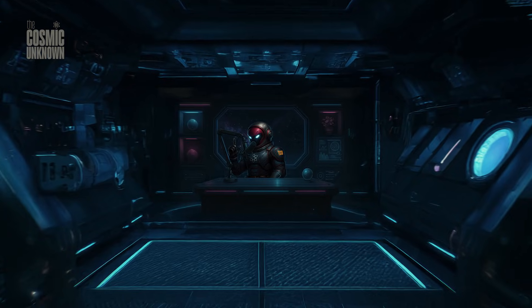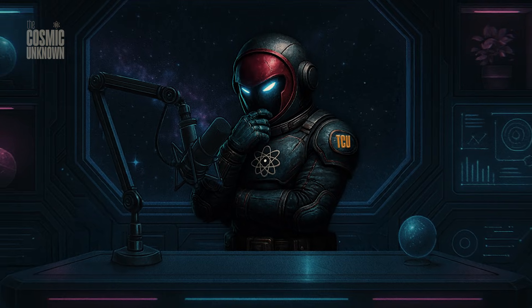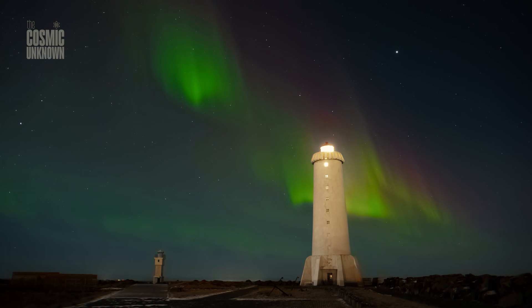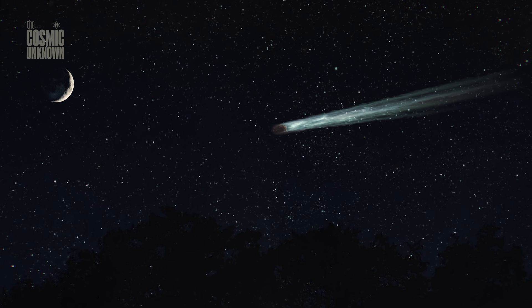It's a haunting thought, isn't it? That the water you drank this morning might have been part of a frozen cloud mapped by a telescope, drifting in the darkness long before the sun was even a spark. We are literally made of the leftovers of a cosmic silence that SPHEREX is finally breaking.